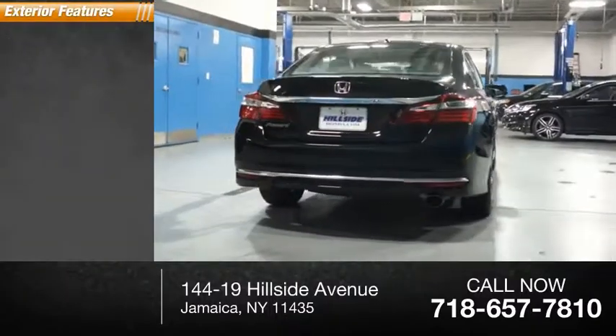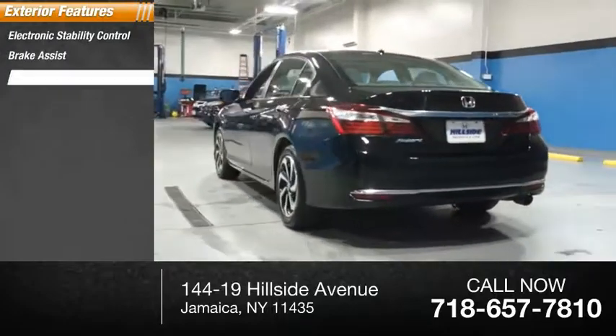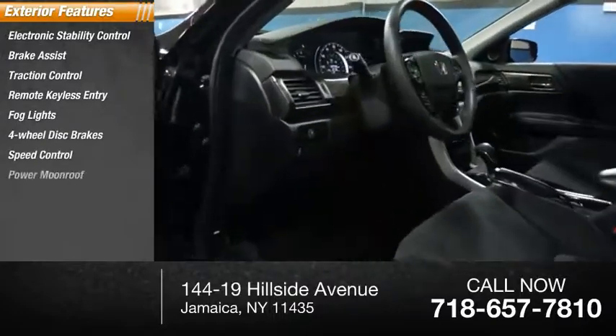Here are some of this vehicle's great options: electronic stability control, brake assist, traction control, remote keyless entry, fog lights, four-wheel disc brakes, speed control, power moonroof, rear window defroster.